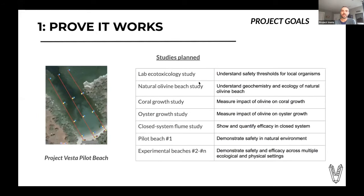Double-clicking on goal number one, proving it works. There's a picture of the Project Vesta pilot beach, and Eric Matster, one of our co-founders, is on location there right now — we're super excited this is moving forward. We've got a number of other studies planned: an ecotoxicology study, a study of the natural olivine beach in Papakalea, various growth studies looking at the effect of olivine on marine calcifying organisms, a closed-system study to actually measure CO₂ coming out of the air and going into the water, and numerous experimental beach studies.